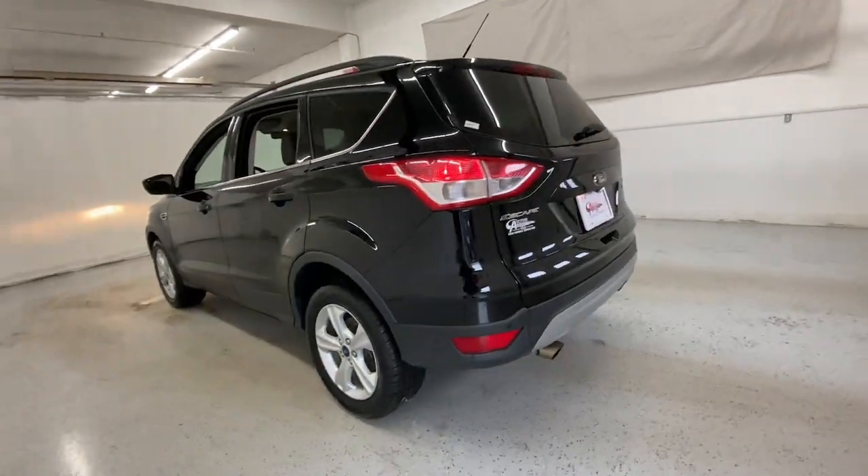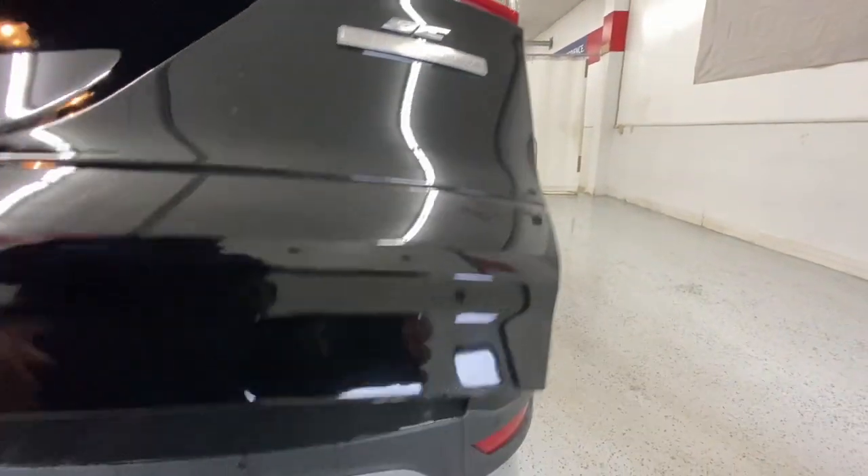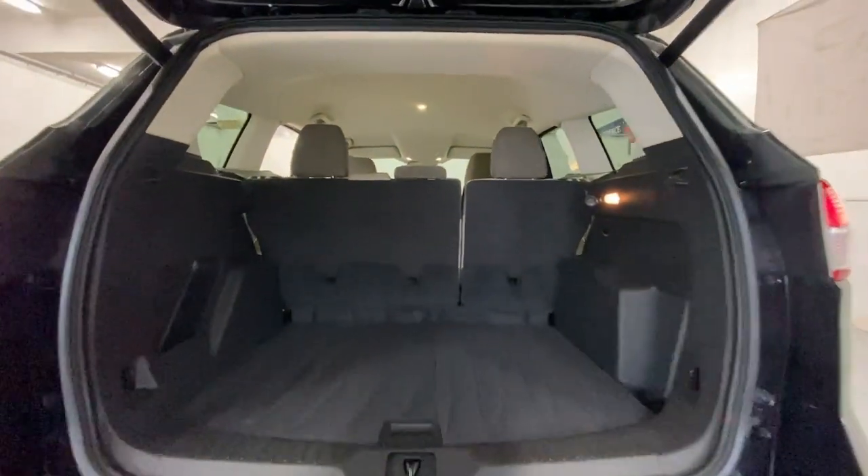Keyless entry, backup camera, fog lamps, satellite radio, Bluetooth connection, steering wheel audio controls, power driver seat, aluminum wheels, stability control, traction control.